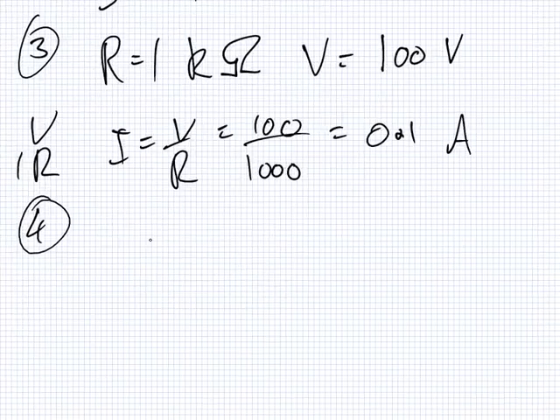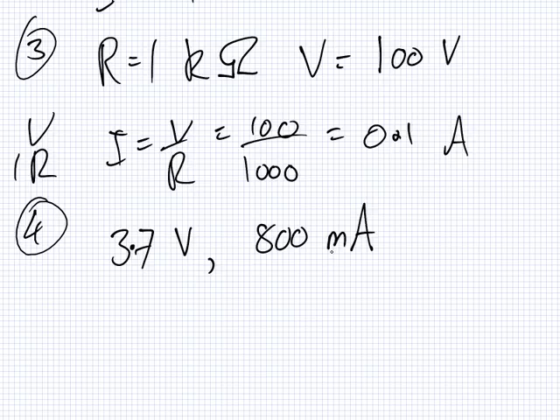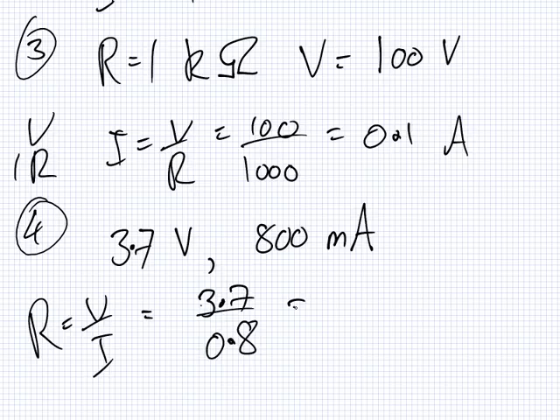And lastly, number four. Your teacher's mobile phone is powered by a 3.7 volt battery, and the battery can provide a current of 800 milliamps. What is the value of the resistance? V over I — 3.7 over 0.8 — whatever the heck that is. 4.625 ohms. There's a part B?